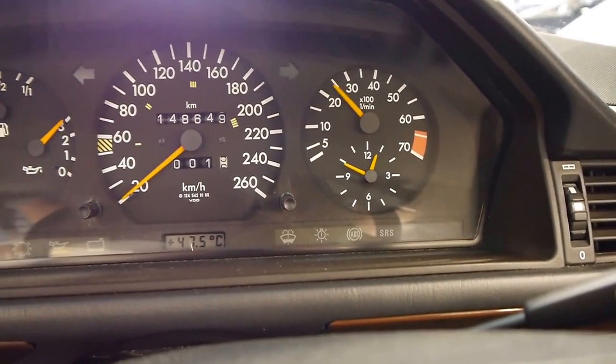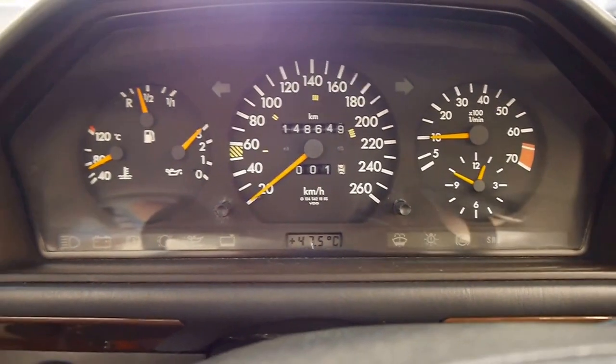As you can see, she revs freely and it's just a pleasure to be in.